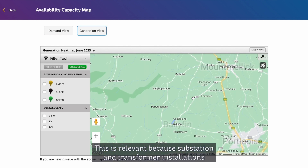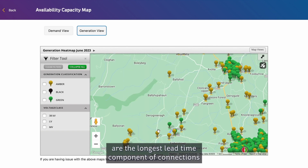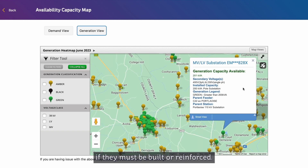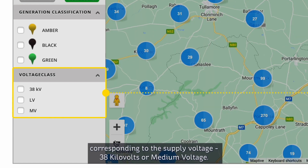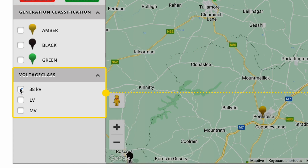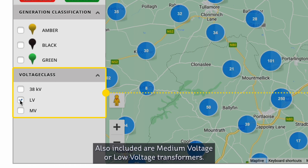This is relevant because substation and transformer installations are the longest lead time component of connections if they must be built or reinforced. On the map, high voltage substations are classified into two categories corresponding to the supply voltage: 38 kilovolts or medium voltage. Also included are medium voltage or low voltage transformers.